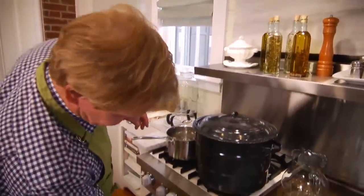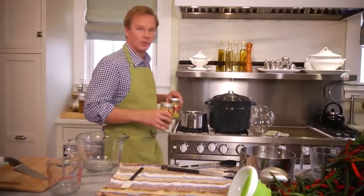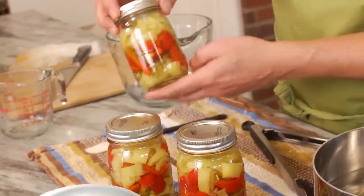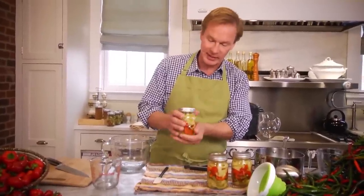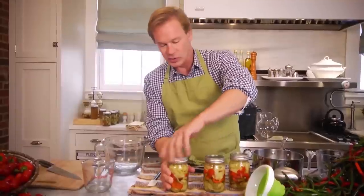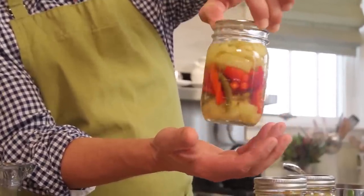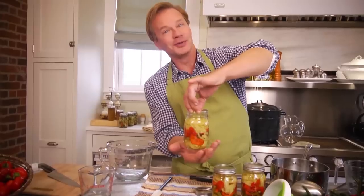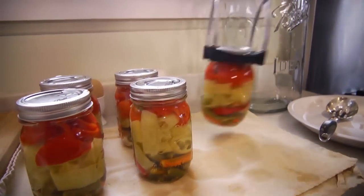Here we go. Once those have boiled for 10 minutes, you'll bring them out and let them cool for at least five minutes, maybe even longer — I like for them to become completely cooled. These are some I made earlier in the day and they are cooled. One of the things you can do just to check to make sure that you've got a seal is hold it and make sure that it's tight — if it doesn't come loose, then you're in good shape. A simple recipe for pickled peppers. Now I have pickled peppers to use in all sorts of things throughout the year.